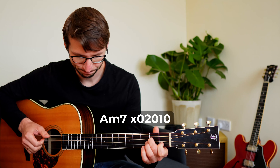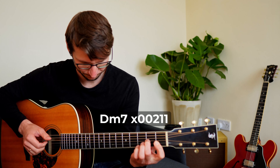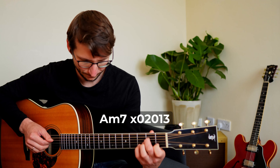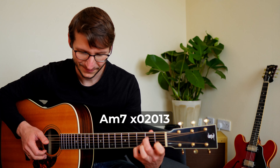Now let's dive into the melancholy of minor 7th chords. That's a very different mood, but sometimes it's just the right feel for a song in minor.